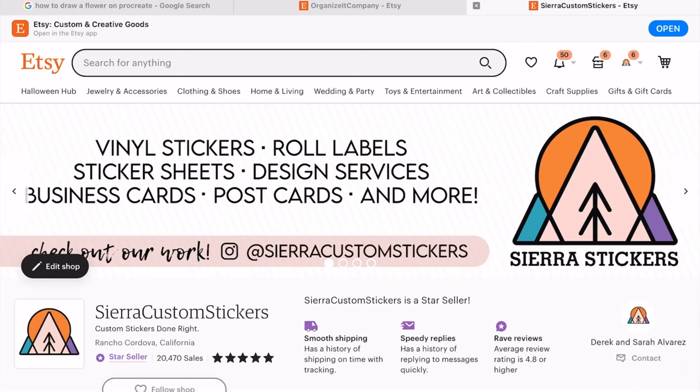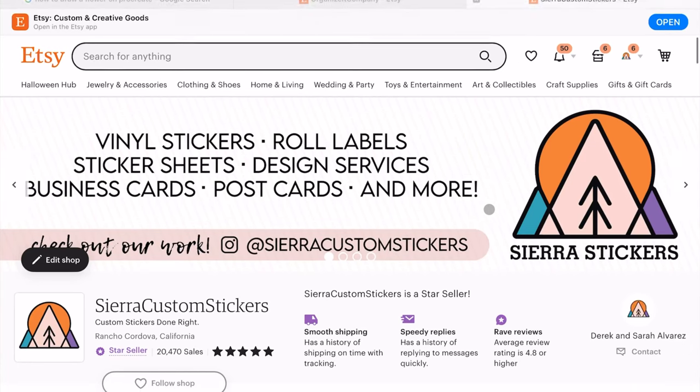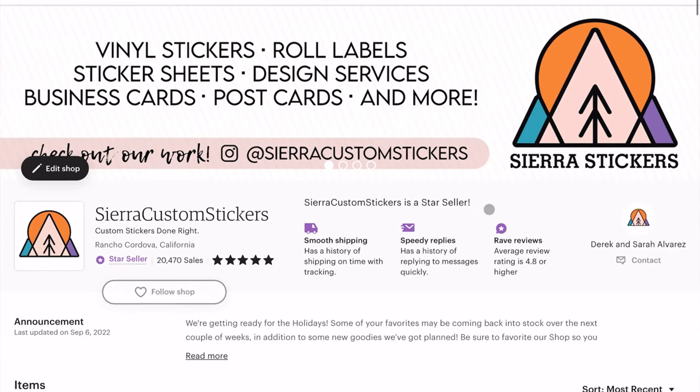Hi guys, I'm Sarah with Print Shop Talk and today we're going to cover Etsy. Etsy in general is this huge, huge discussion. There are so many things that we could talk about with Etsy, but today we're going to focus on our top five things to help boost your shop for success.